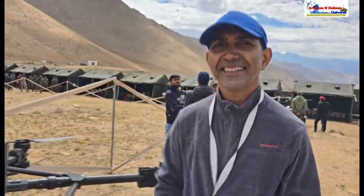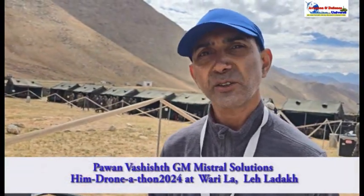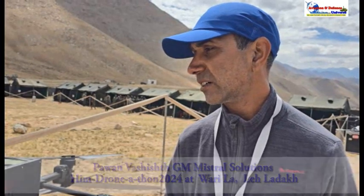Hi Pawan, welcome to ADU's chat. Mistral is a Defense Electronics Company, part of AccessGrid's group. Over here, we are demonstrating Mistral Sherpa, which is a logistics drone for high altitude.